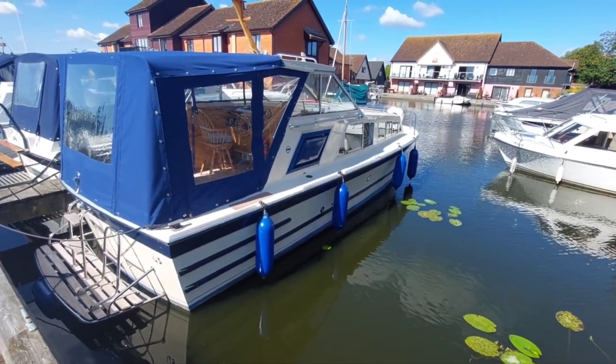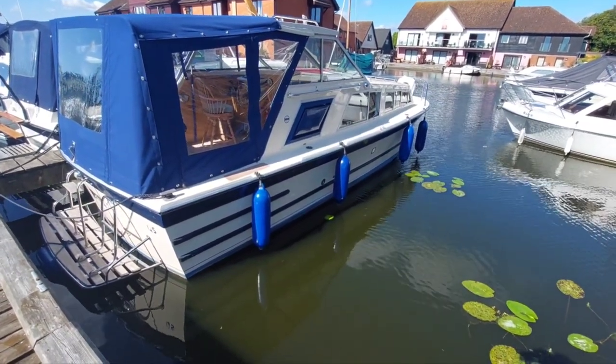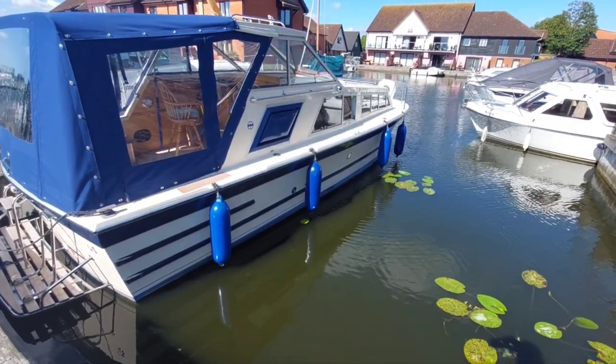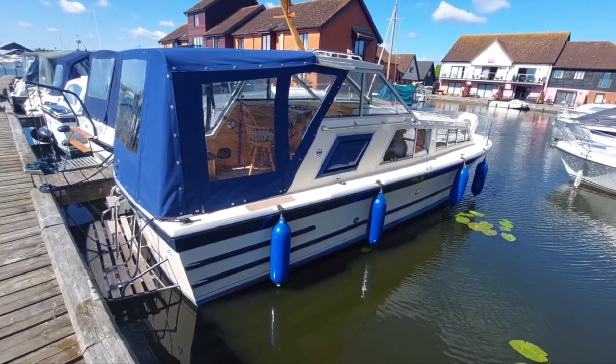I've got lots of service history with her, and she's fitted with a bow thruster. Just looking at the condition of the hull, she's in lovely condition — all around a lovely boat. So I'm going to take you on board and take you around her.